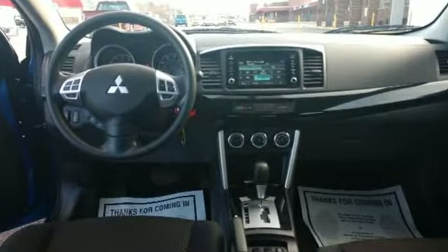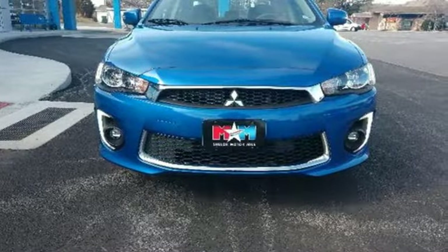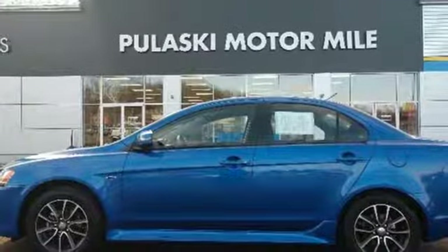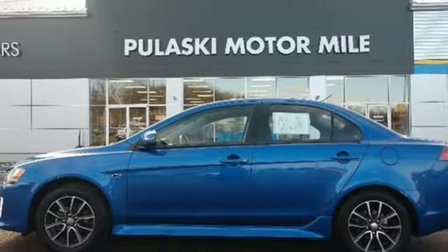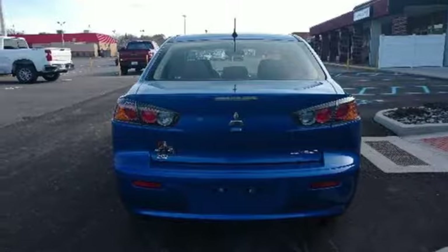Bluetooth wireless audio streaming, power heated mirrors, front heated leather bucket seats, auto-dimming rear-view mirror, fast key, air conditioning, continuously variable automatic transmission, aluminum wheels, sports suspension, and inline four-cylinder engine.